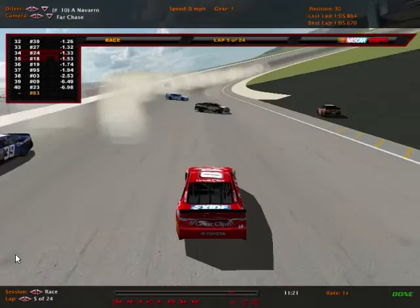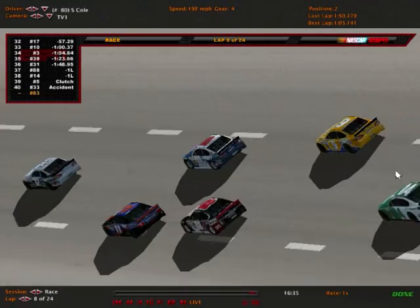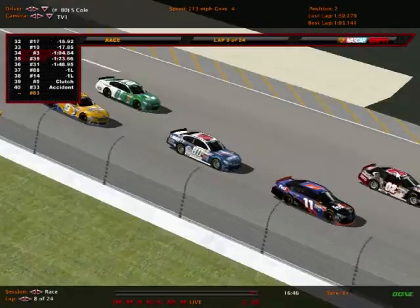We'll take you back green here at Pigs Creek. We're back green — and Ian Dutta is your leader coming off pit road. Seth Cole is running second. Look at teammate Jessica Shelton coming up in third position to pass Seth Cole. Shelton has been here for at least four seasons and has yet to come up with a win here at Pigs Creek.